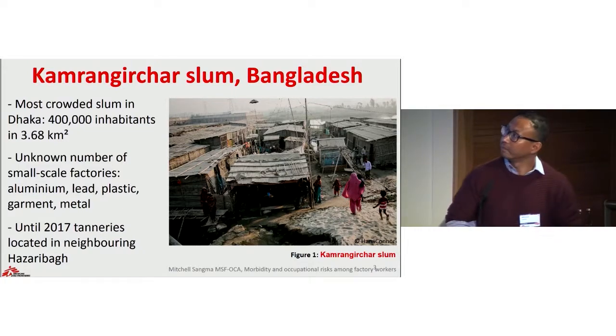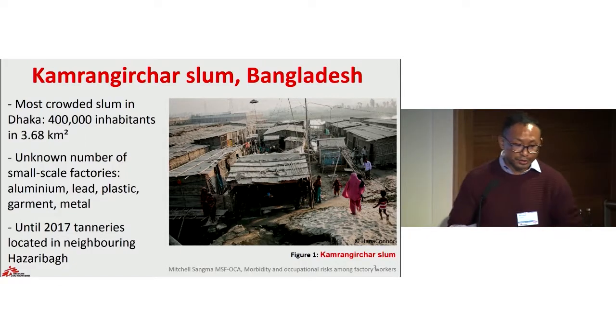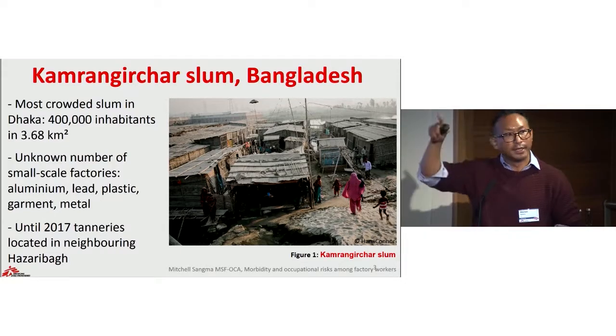This slide gives background information about our project location. Kamrangichar is one of the major slum areas located in the southern part of Dhaka along the Buriganga River. Officially the population is estimated at around 440,000, but we know that with ever-expanding settlements the population can easily be 800,000 in a mere area of four square kilometers. This slum area houses a number of small-scale factories engaged in metal smelting, welding, plastic recycling, manufacturing of car batteries, production of garments, and until 2017 tanneries were also located in the neighboring district of Hazaribagh.